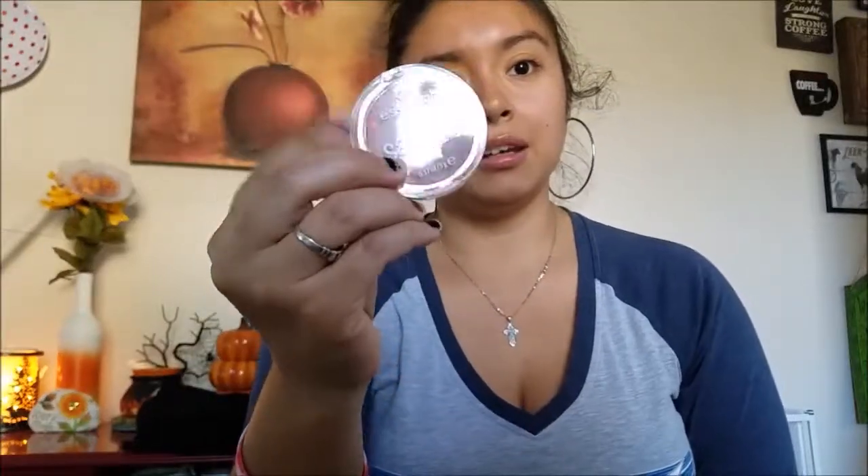The great thing about Ipsy is you can rate each product and tell them if something was too dark, too oily, or not your style, and they'll stop sending similar items. I haven't received a mascara in the past two bags, which is great — I feel like they're finally listening to me and branching out with different products. I'm giving the coffee peppermint scrub to my friend and I'll definitely get a lot of use out of the blush.